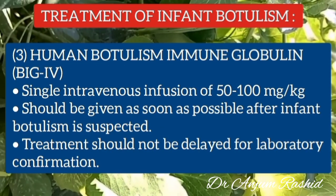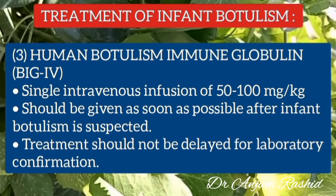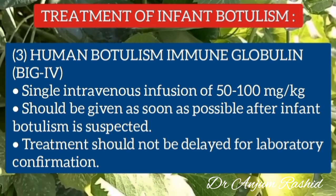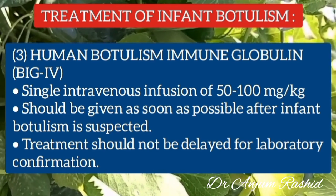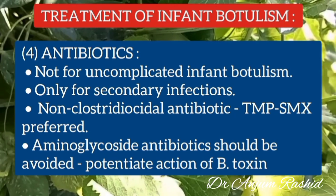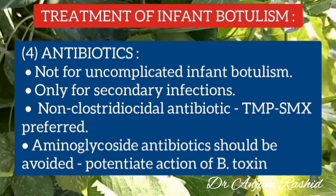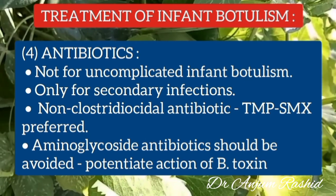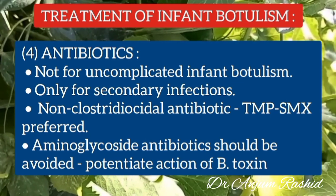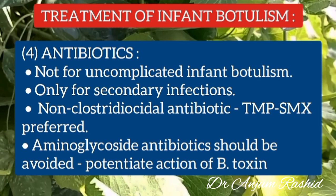Botulism immune globulin intravenous (BIG-IV) is recommended for the treatment of infant botulism. The dose is 50 to 100 mg per kg given as a single intravenous infusion. It should be given as soon as possible after infant botulism is suspected, and treatment should not be delayed for laboratory confirmation. Antibiotics should not be given in uncomplicated infant botulism and are reserved only for secondary infections, because antibiotics cause lysis of the bacterium resulting in more botulinum toxin release. Non-clostridial antibiotics such as trimethoprim-sulfamethoxazole should be preferred, and aminoglycoside antibiotics should be totally avoided because they potentiate the blocking action of botulinum toxin at the neuromuscular junction.